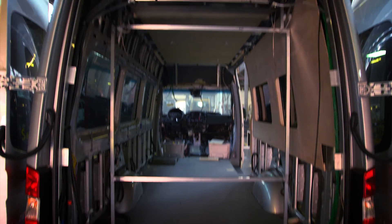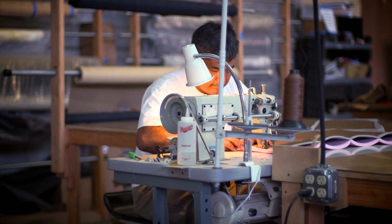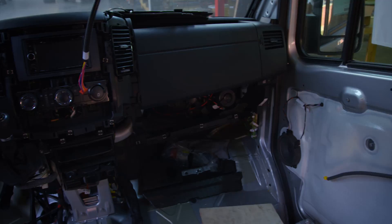The Mercedes-Benz Sprinter is a great platform to work on because they basically set it up for us as outfitters to make the job as easy as possible. It's a perfect canvas in which to create whatever it is you want to do.